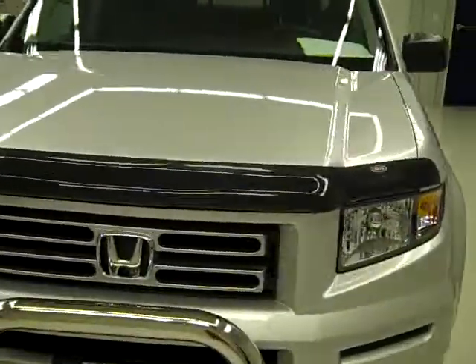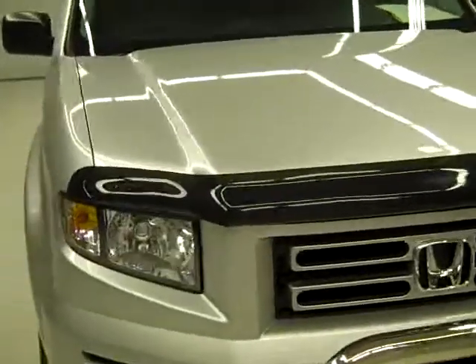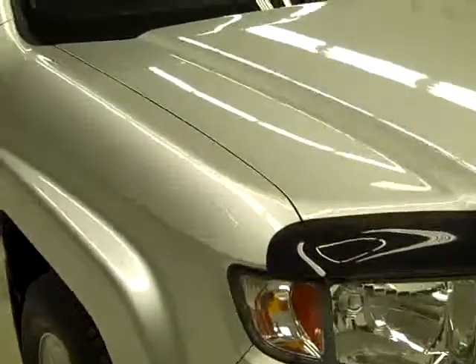This is stock number J296, the 2006 Honda Ridgeline crew cab short box with four wheel drive. This is the RT package, silver in color, 28,000 miles, and a 3.5 liter engine.